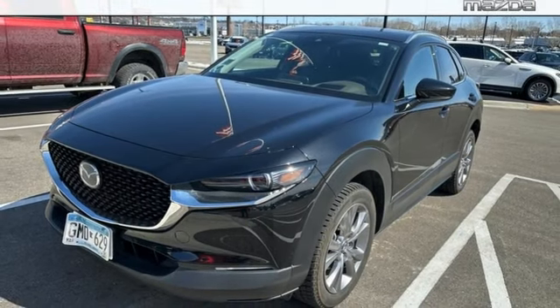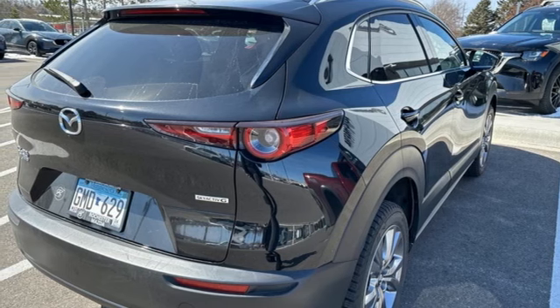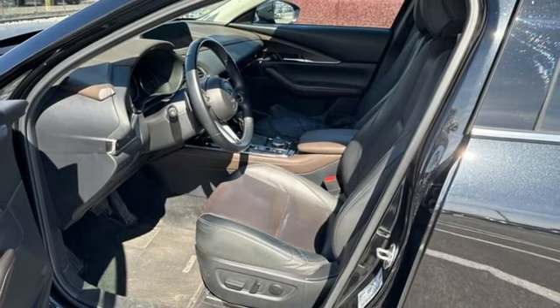External memory control. Express open and close sliding and tilting sunroof. Smart device remote engine start. And integrated navigation system with voice activation.